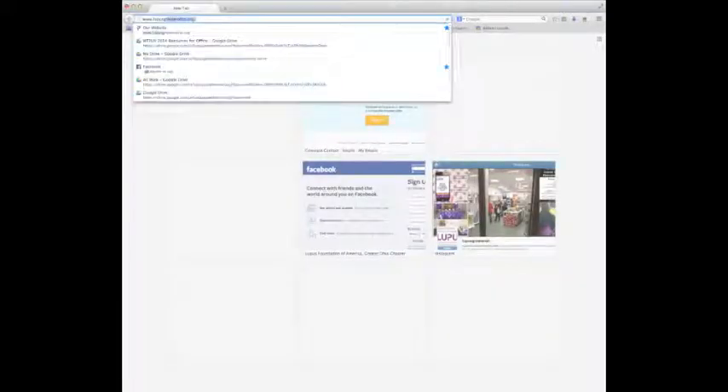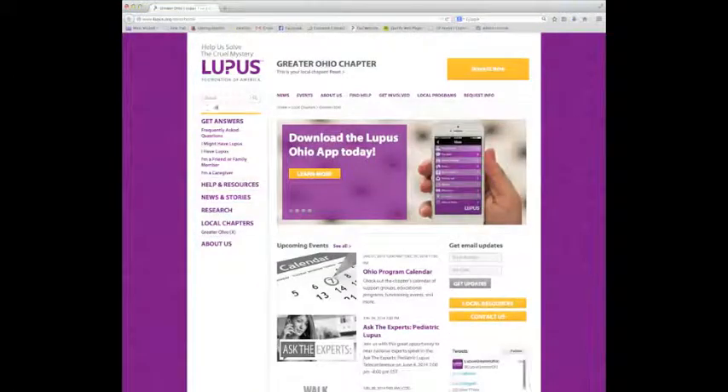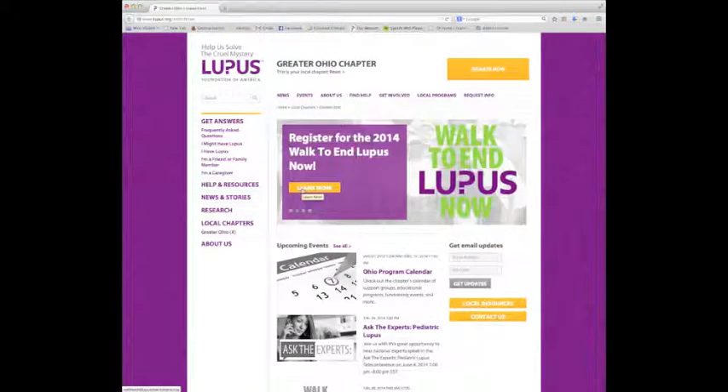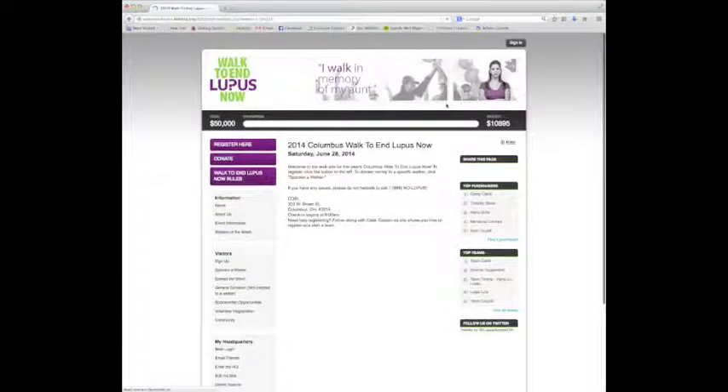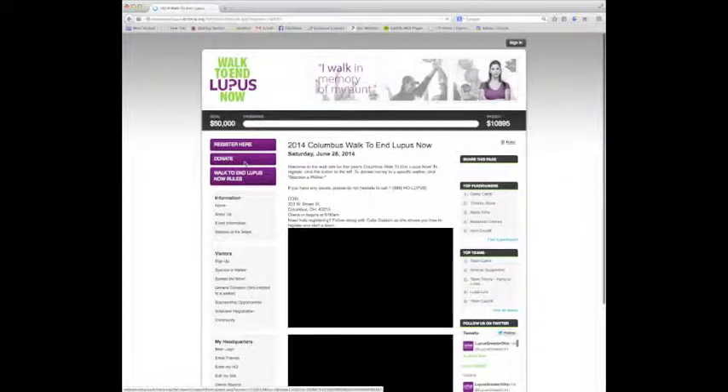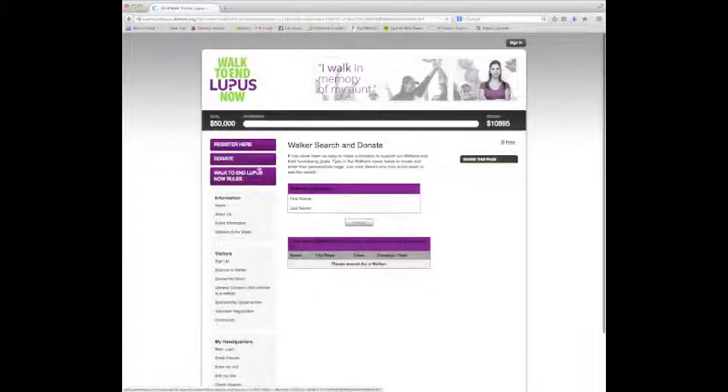The first step is to visit lupusgreaterohio.org and click on the link to the walk landing page. Then I'm going to choose the walk in which my friend is participating. Wendy is walking the Columbus Walk, so that is the banner I'm going to click on. That takes me to the walk website where I will click on the donate button on the left hand side of the page.